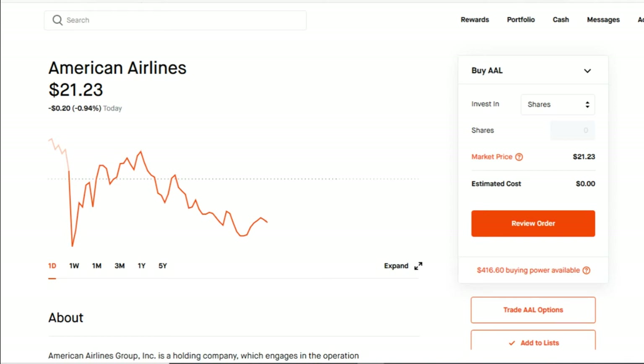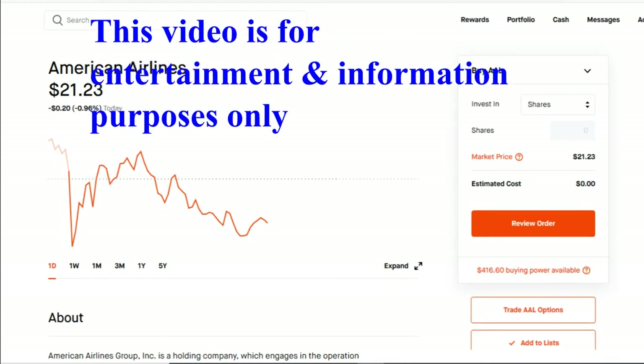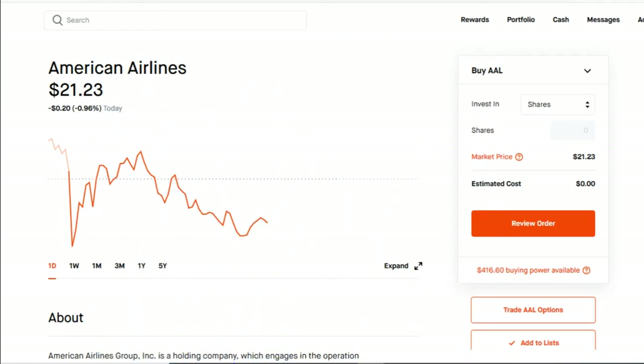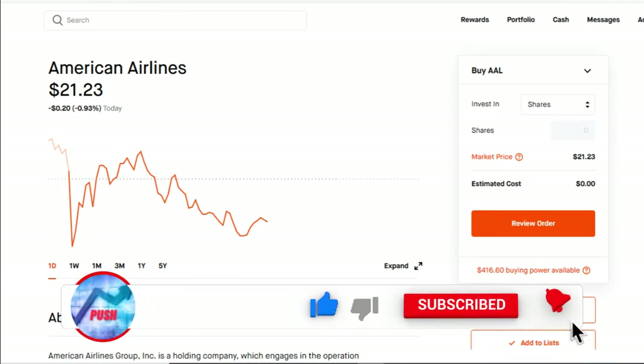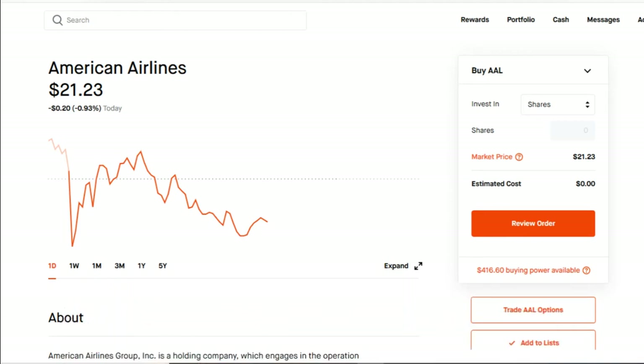Hey fellow investors and future investors, welcome to the channel! In today's video I will show you two stocks that can be used to generate weekly income. On this channel we help you with options strategies that can give you consistent revenue and everything related to finance and investments. All I ask in return for this free content is an early thumbs up by hitting the like button, and while you're down there consider subscribing for more ways to win with options. Welcome to Investment Gains!